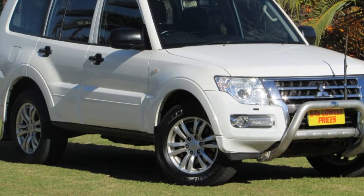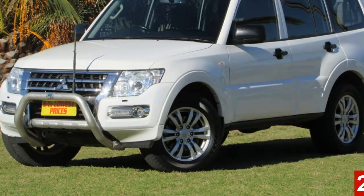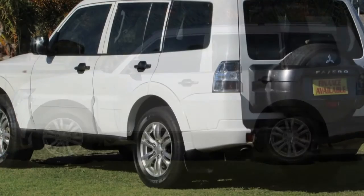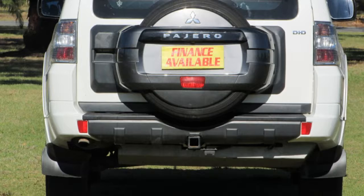Look no further than this 2013 Mitsubishi Pajero. This Pajero has a reliable 3.2-litre engine and responds smoothly with its 5-speed automatic transmission. The attractive white exterior is complemented by its stylish interior.